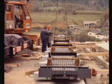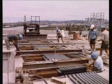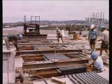Magiba experts supervise the installation of the expansion joints. Correct installation is most important to the optimal functioning of any type of joint.